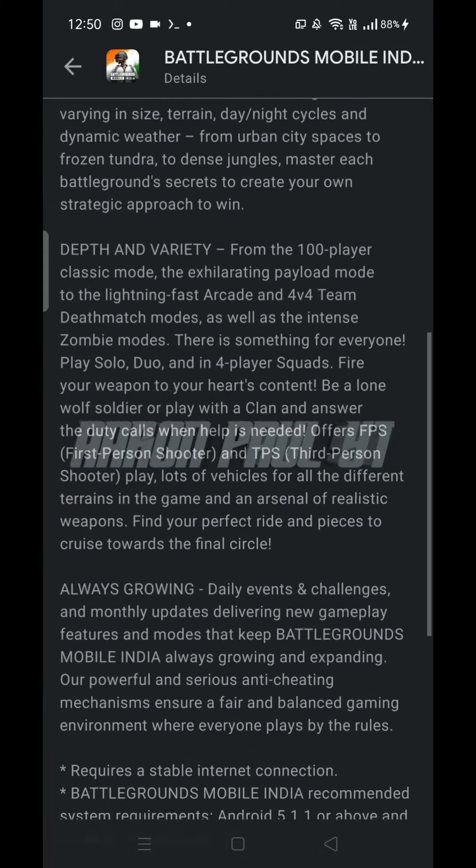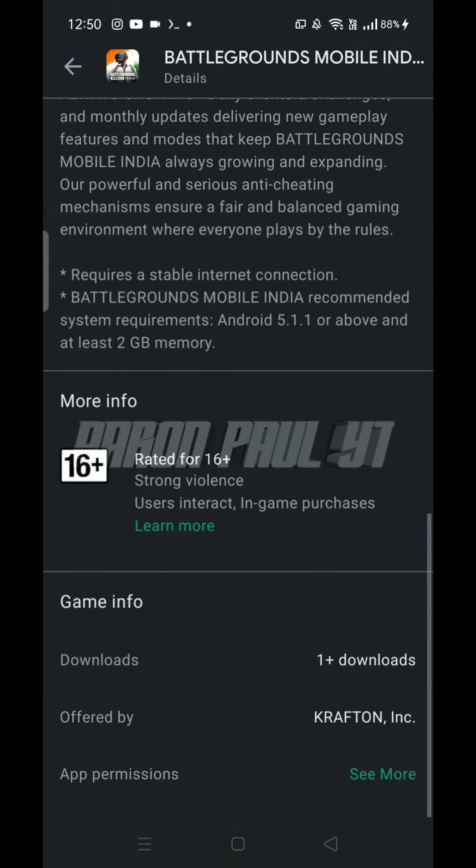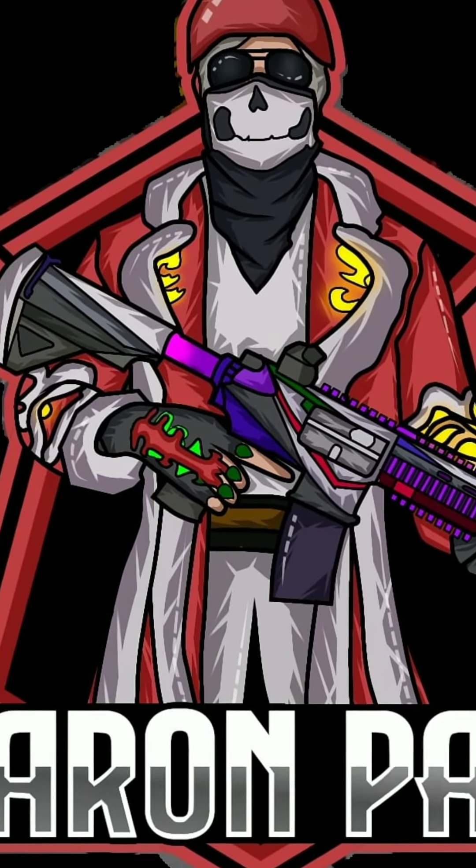I'm going to show you all the options. Please like and subscribe.